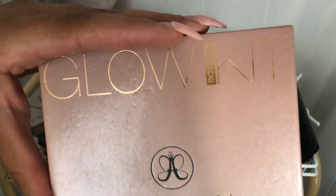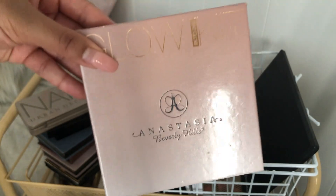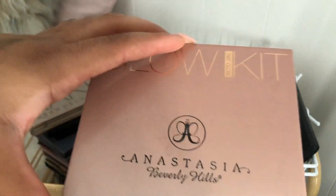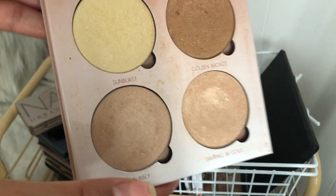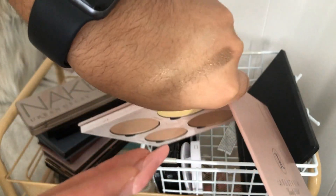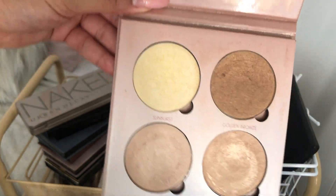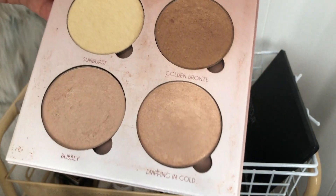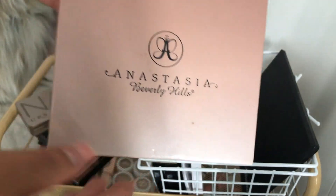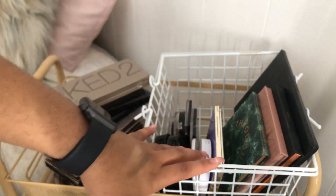Last but not least I have my Anastasia Beverly Hills Glow Kit. If you remember when these glow kits first came out, they were so hyped and so worth it. This palette is still going hard — the pans are huge. It's discontinued now and they only sell one glow kit currently. It's such an OG palette and I'm so happy I have it. Looking through all this makeup is making me nostalgic — it's just reminding me of when I first got into makeup.